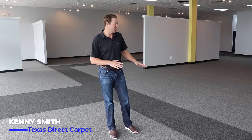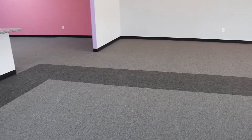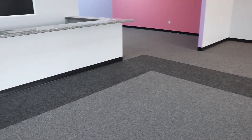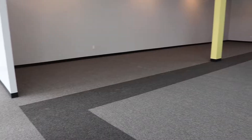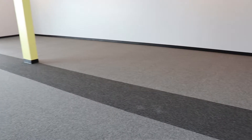Hi, I'm Kenny with Texas Direct Carpet, and today I wanted to show you an example of a retail space we did. The customer here was actually setting up a furniture store. What we wanted to do was sort of create a way to bring people around the store and divide it up so he can have displays on either side. So what we did, as you can see, is we put a walkway inlaid with some contrasting colors to sort of bring you in and around the store.